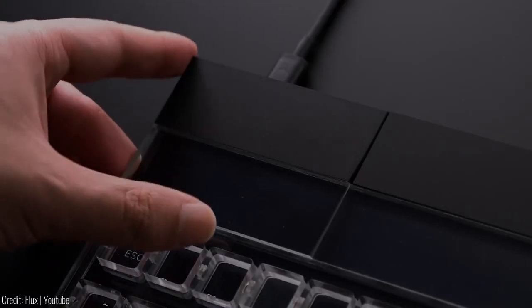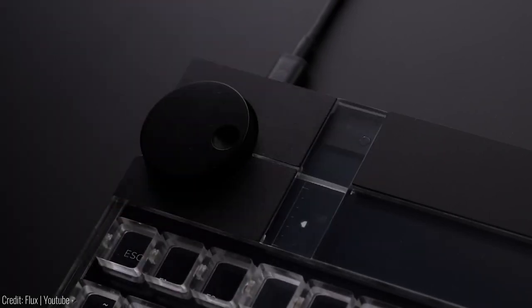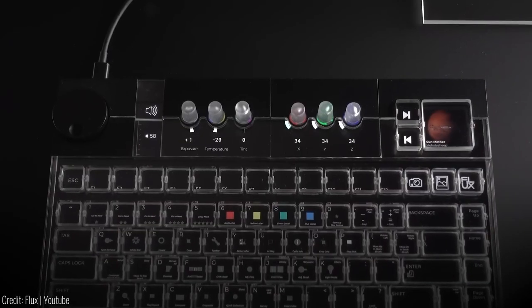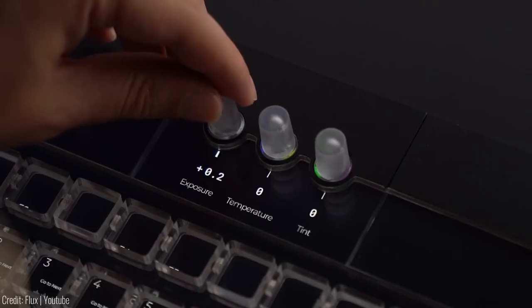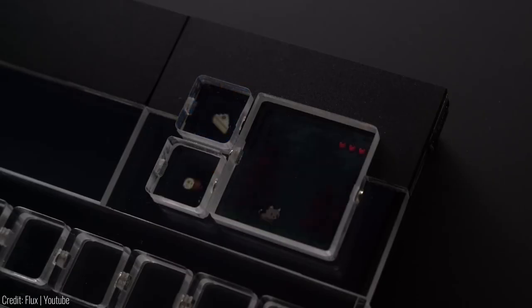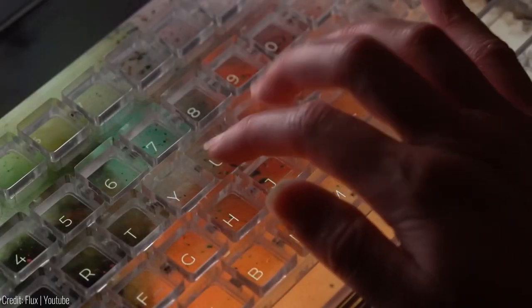The Flux keyboard also features four interchangeable modules that magnetically attach to enhance your productivity and creativity. From passive modules for displaying information to dials for adjusting variables and extra keys for shortcuts, this keyboard does it all. It supports over 27 languages and offers a satisfying typing experience.